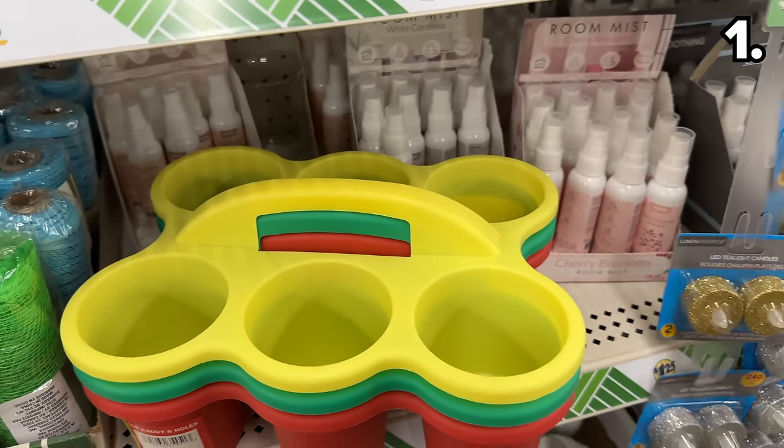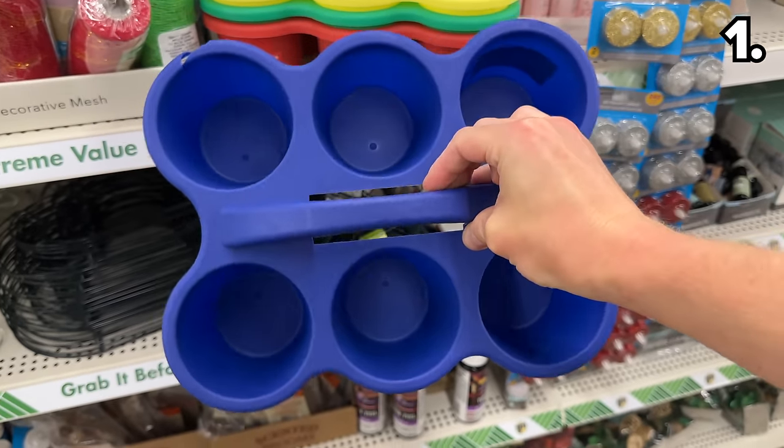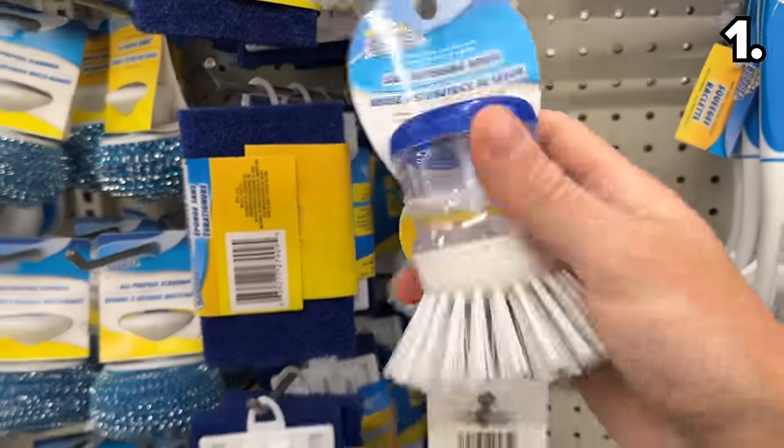For the next time you're doing a beverage run for your friends, family, or the office, this secure plastic vessel allows you to safely carry up to six beverages. It could also be great for a party.